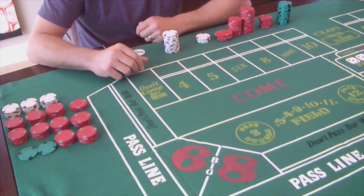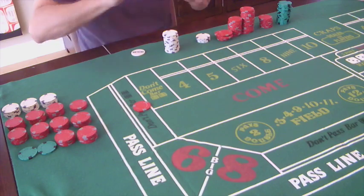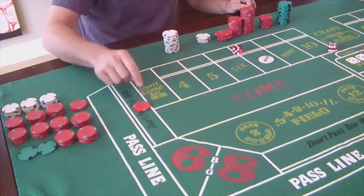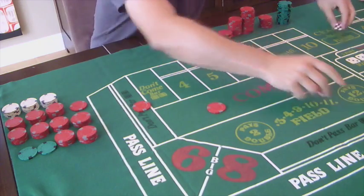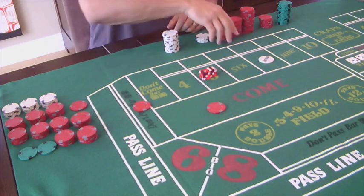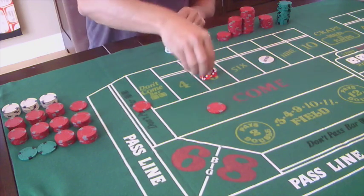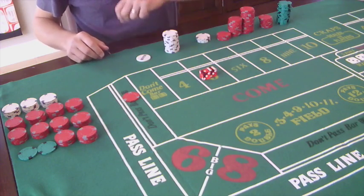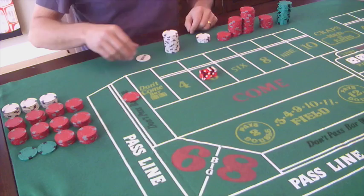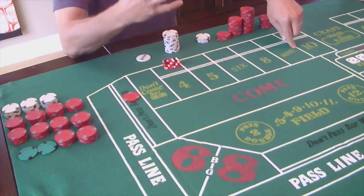Let's start the system with triple unit odds on every single outcome. Come out roll - eight is the point, so we go from one unit here, add a unit to the come, and let the come bar tell us what numbers are hot. Seven out. This is actually one of the good things that can happen in the system. Seven - we're in a vulnerable position on the don't during the first come-out roll because of the chances of seven or eleven, but as soon as there's a point, seven becomes our friend immediately both on the come and on our don't. So while the whole table is groaning, we actually just made a little bit of money.